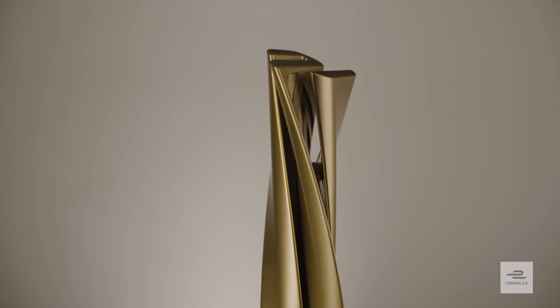The reason why we're here today is to uncover, discover and invent a new trophy for Formula E. We wanted to redesign a trophy and really create something that was uniquely Formula E.